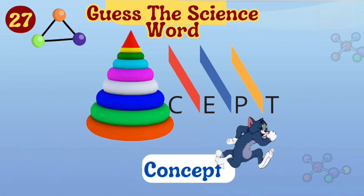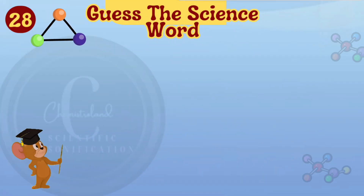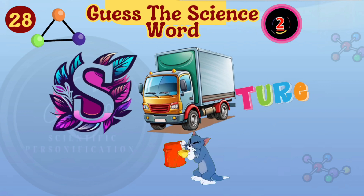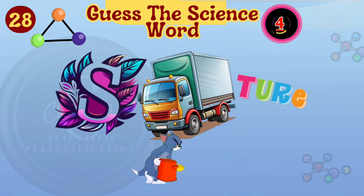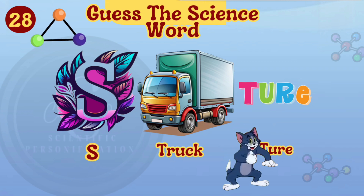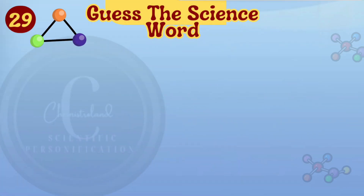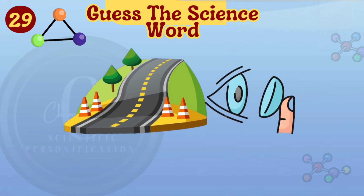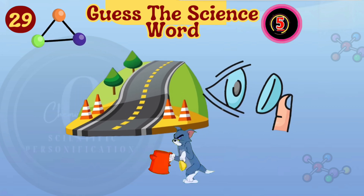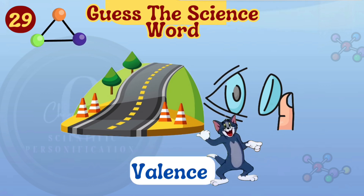Concept is the secret science word. You got it. It's structure. It is valence.